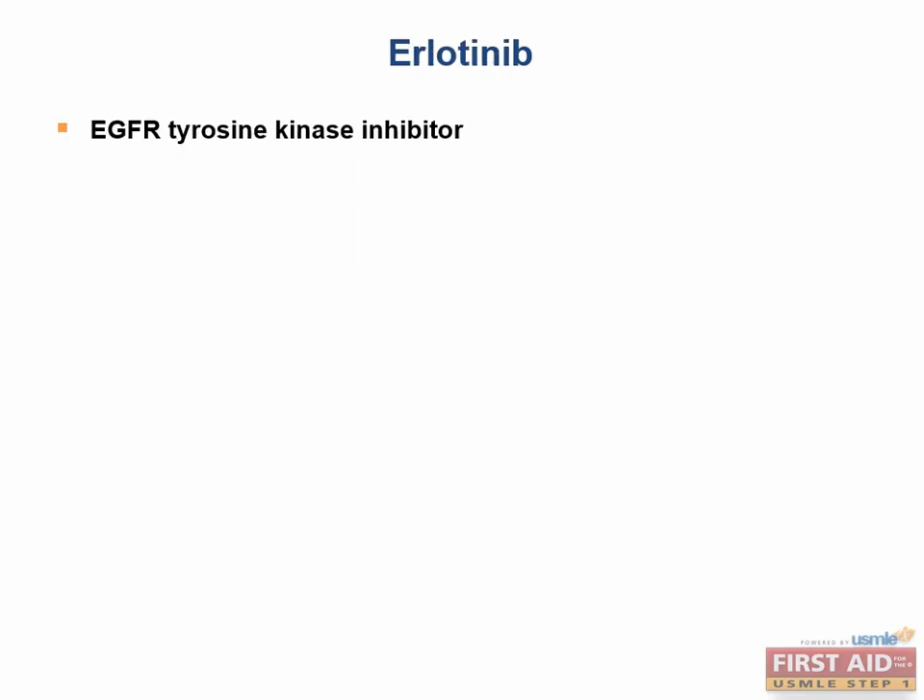Erlotinib is an EGFR tyrosine kinase inhibitor that was found in one major study to have survival benefit in non-small cell lung carcinoma. Its major toxicity is a skin rash similar to acne.